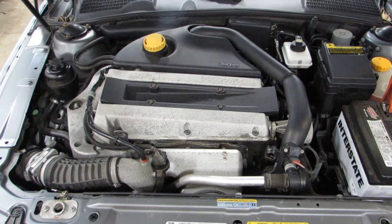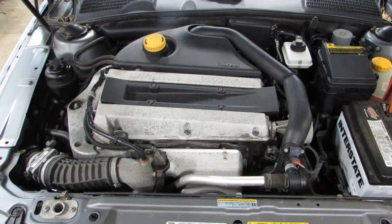As you can hear, this is an excellent running 124,000 mile motor. You can see this car and more at www.tomsforeign.com.